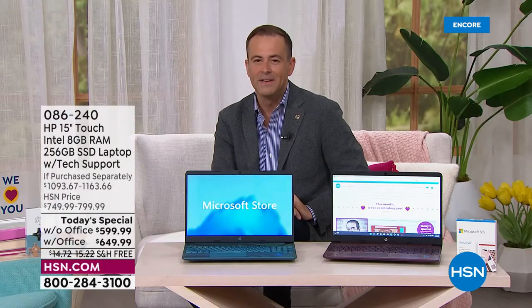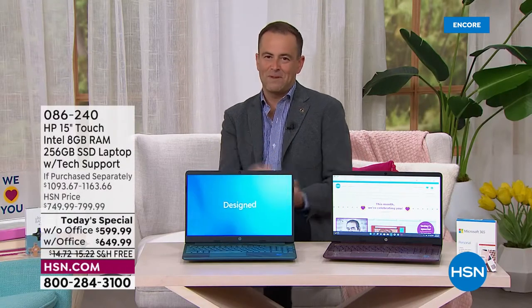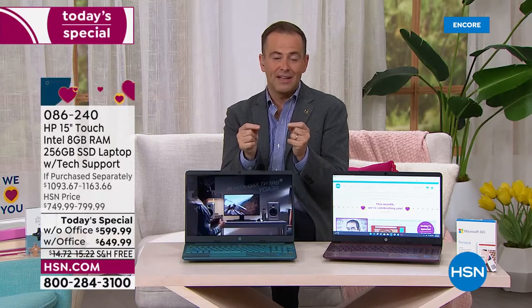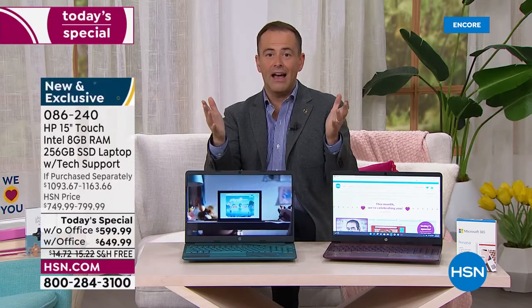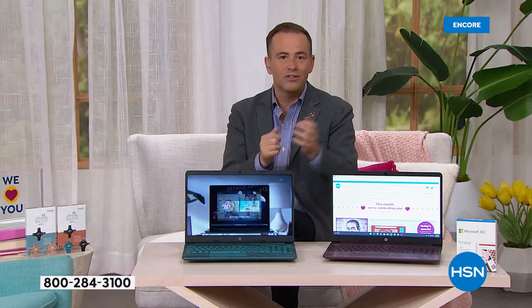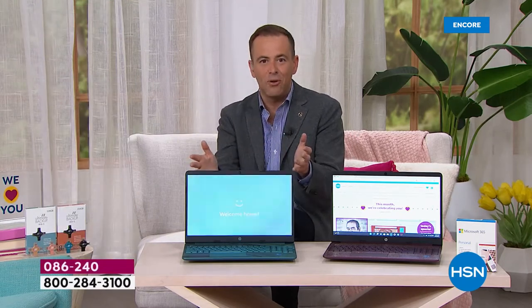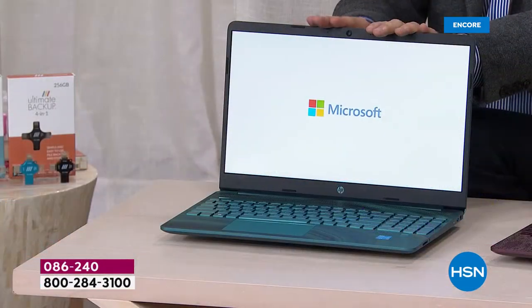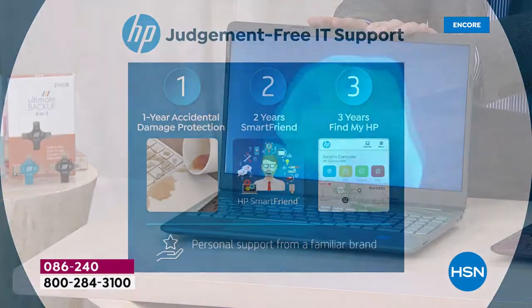So significant savings. Now let me tell you the one, two, three — because this is big. Number one, you get a year of accidental damage coverage. Anybody ever dropped a computer, broken a screen, spilled cola over the keyboard? This is going to be protected. HP will support that protection — accidental damage, they will repair or replace it.